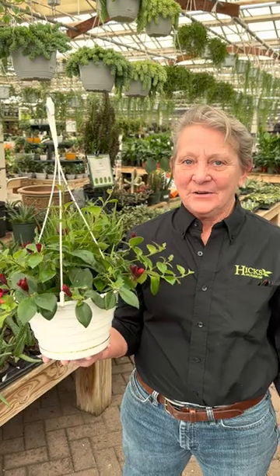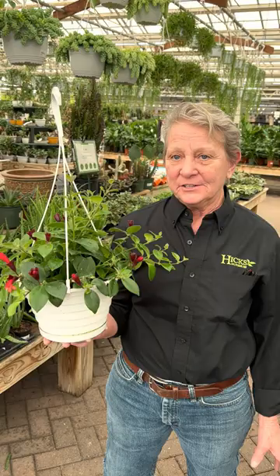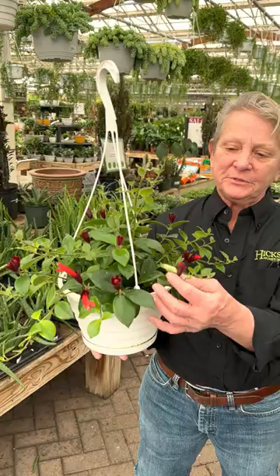Hello, I am Peggy. I've been here at Hicks Nurseries for 31 years and one of my favorite plants is the lipstick plant. It has blooms here that look like a lipstick and succulent leaves.